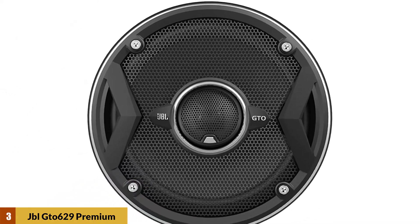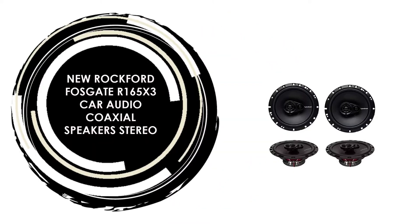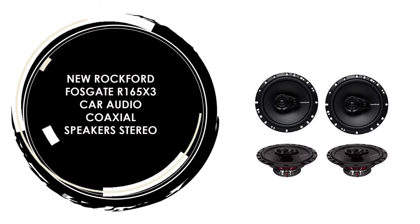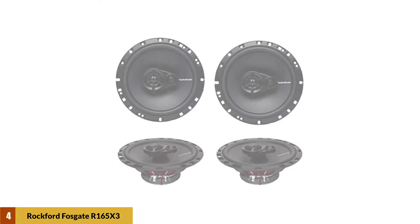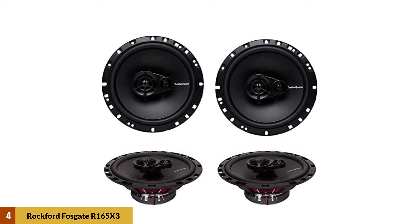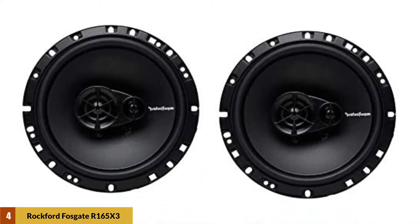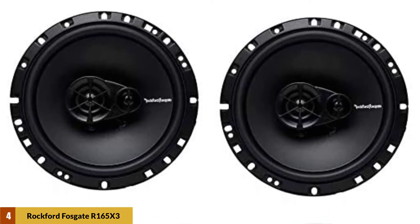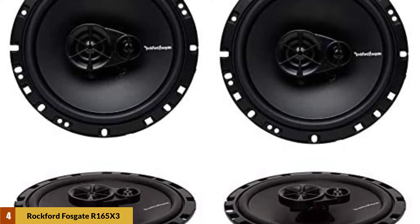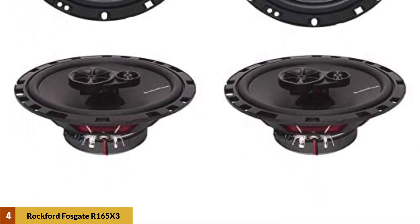Additionally, if you're a fan of powerful bass, you might need to purchase a subwoofer separately. At Number 4: New Rockford Fosgate R165X3 car audio coaxial speaker stereo. These speakers are a set of four 6.5-inch three-way speakers. Each speaker has a peak power of 90 watts and a continuous power of 45 watts. The speakers feature a half-inch silk dome piezo tweeter with high-pass crossovers and a mid-range speaker for the high and mid-range frequencies, respectively.